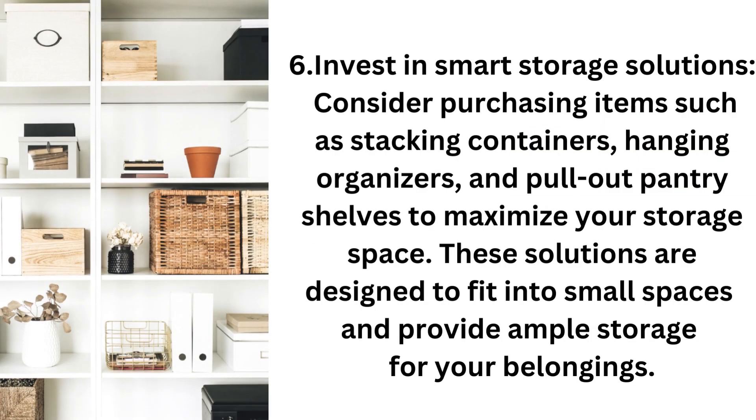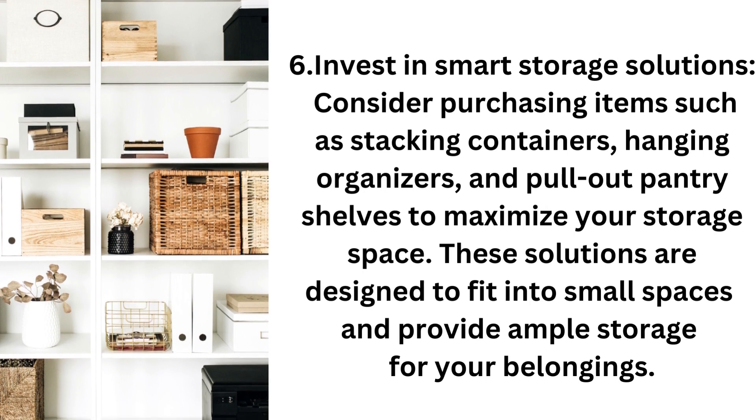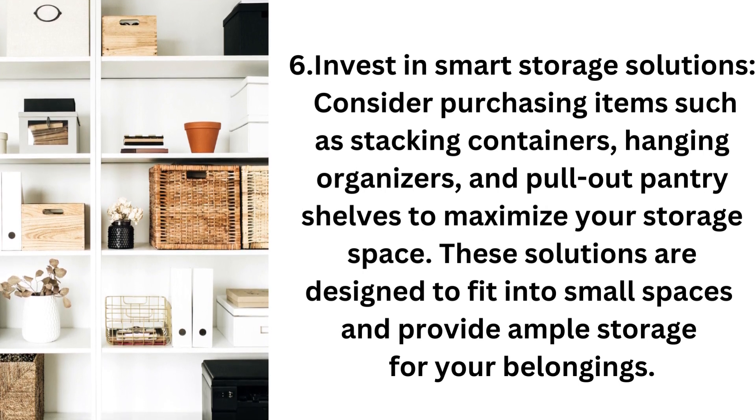Step 6: Invest in small storage solutions. Consider purchasing things such as stacking containers, hanging organizers, and pull-out pantry shelves to maximize your storage space. These solutions are designed to fit into small spaces and will provide ample storage for your belongings.